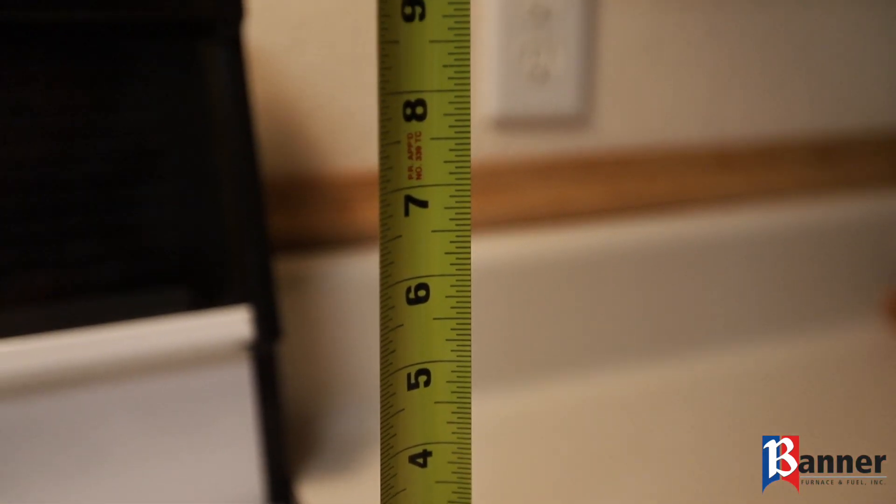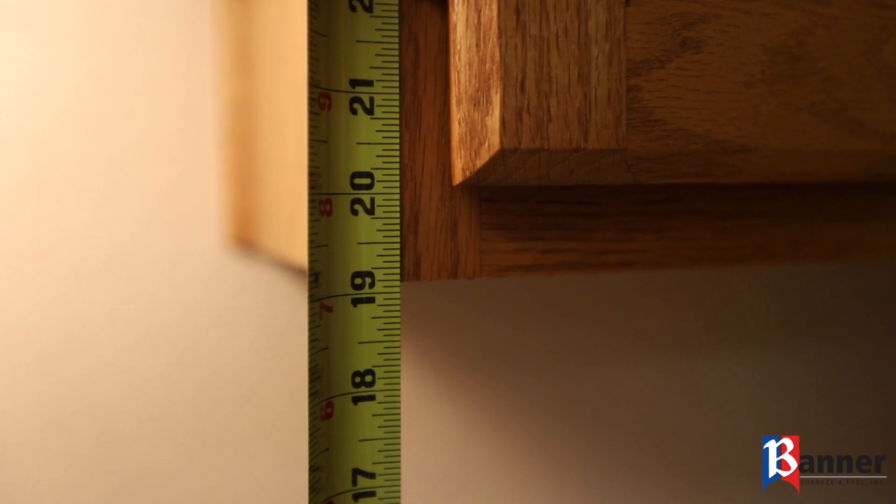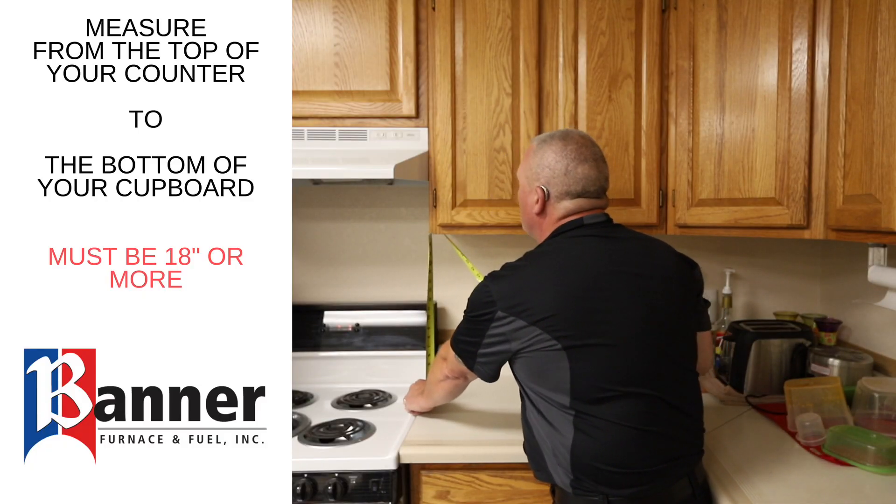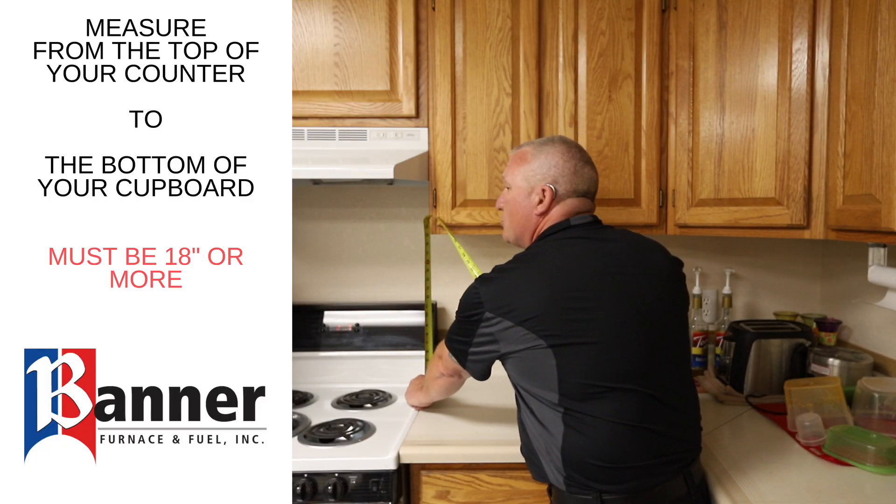The manufacturers and the local codes have certain clearances to combustibles. A minimum of 18 inches on 99% of kitchen ranges to combustibles for your countertop. That's where you take a tape measure and go to the countertop right adjacent to the range and measure to the bottom of the cabinetry.